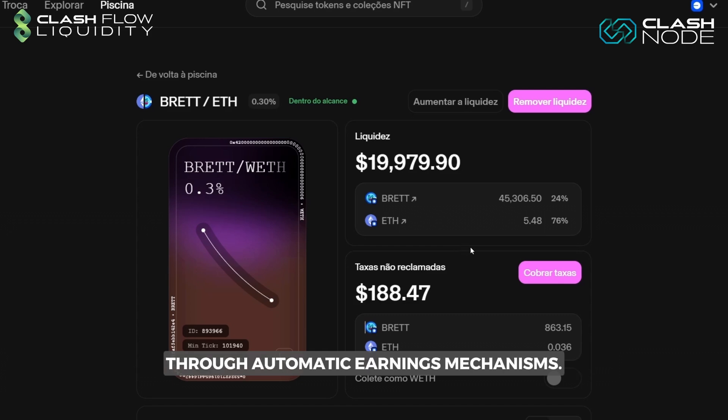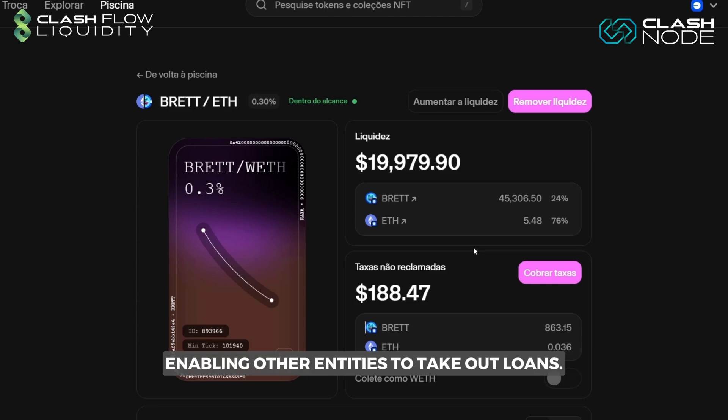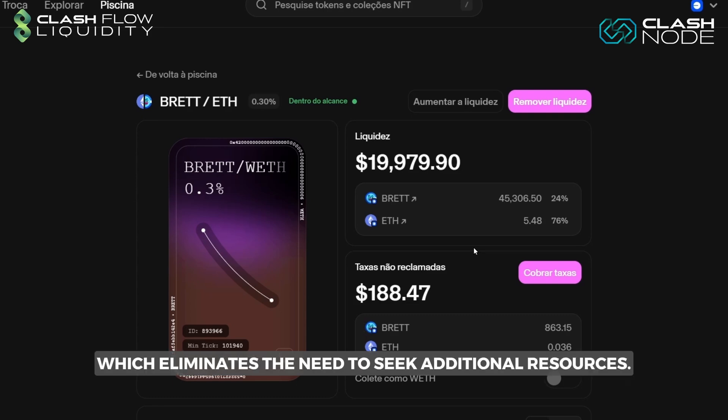Part of these profits is distributed to the community through automatic earnings mechanisms. Additionally, the company also uses this capital to offer quick loans through flash loans. It is important to understand that the company not only borrows money, but also acts as a liquidity provider to the market, enabling other entities to take out loans. For this to happen, it is essential that there is liquidity in the market. When the company lends money, it acts as the liquidity provider, which eliminates the need to seek additional resources.